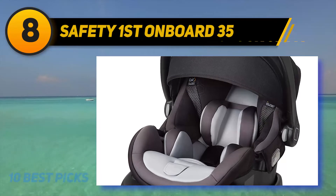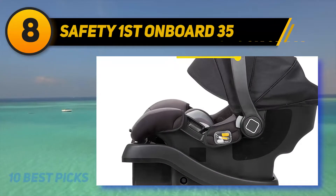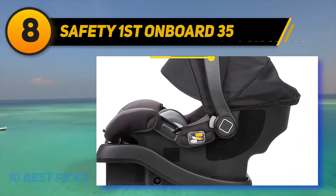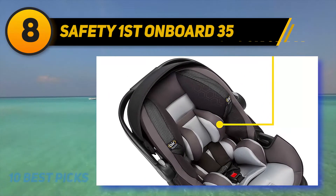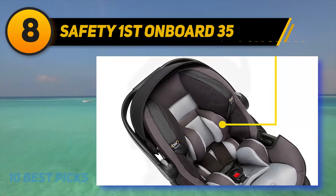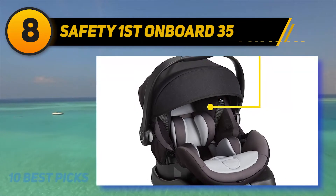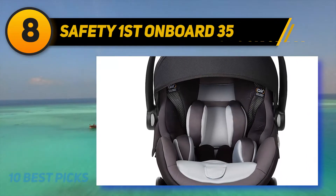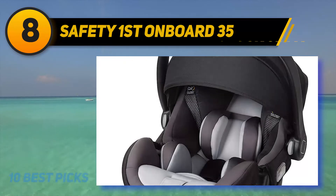Number eight on the list: the Safety 1st OnBoard 35. This car seat can bear a weight ranging from 4 pounds for infants up to 35 pounds for toddlers. It is crash tested from every angle for rear, front, side, and rollover impacts. It consists of an Air Protect cushioning system which provides immediate protection from crashes using the most advanced side impact energy management system available in this car seat.